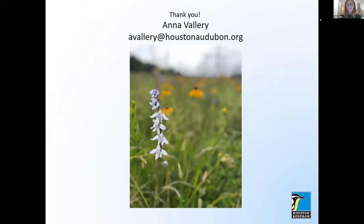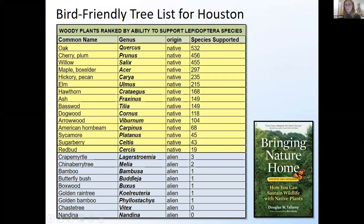Somebody would like to see the slide with the tree species and caterpillar numbers again. That information is in Doug Tallamy's book Bringing Nature Home. If you haven't read it, I really recommend it — it's pretty eye-opening.